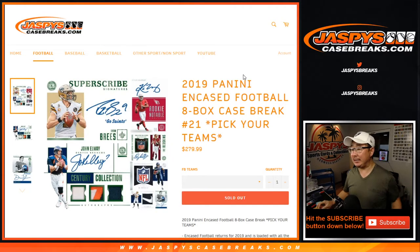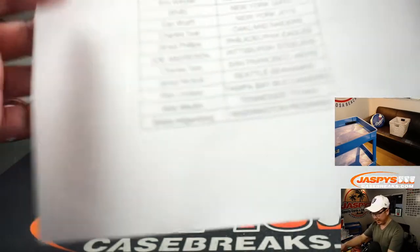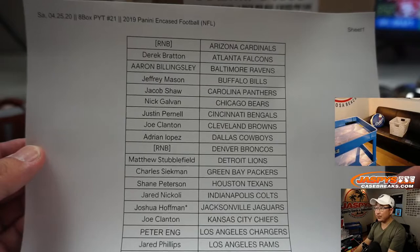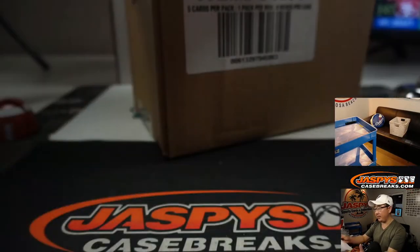Hi everyone, Joe for jazpyscasebreaks.com coming at you with 2019 Panini Encased Football. 8-box pick your team, number 21 from jazpyscasebreaks.com. Very big thank you to all of these folks for getting into the action on a Saturday night. Appreciate that. Thanks for hanging with us.